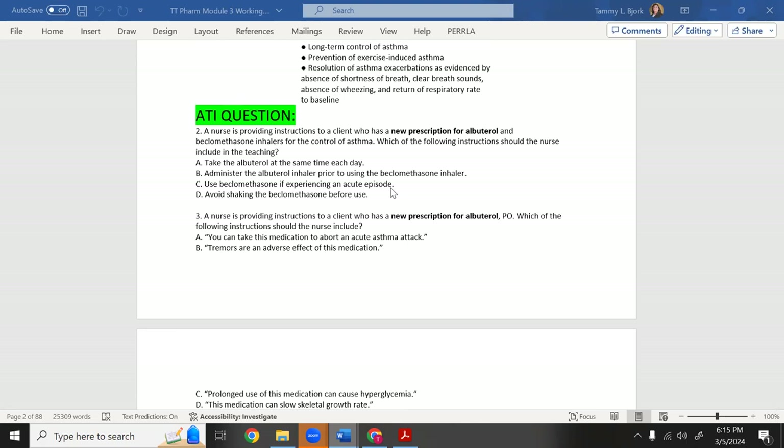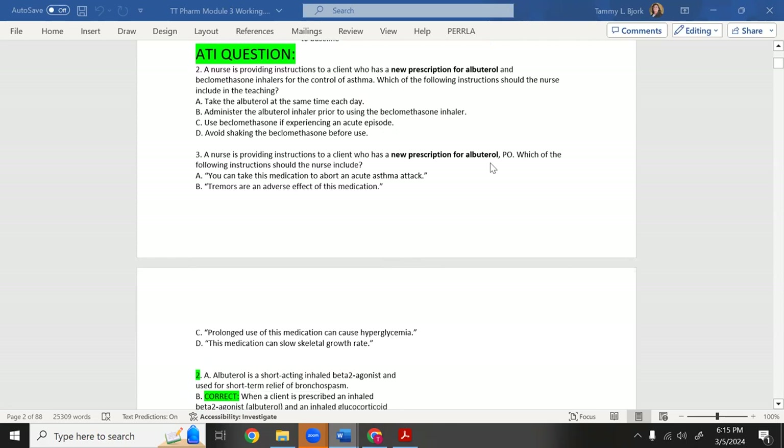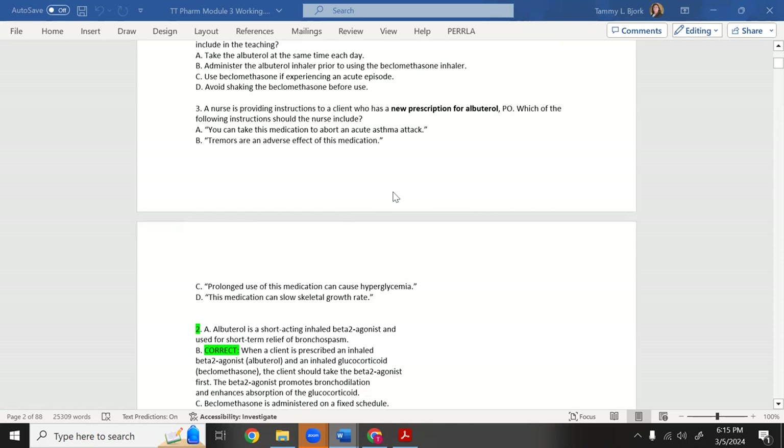Another ATI question: a nurse is providing instructions to a client with a new prescription for albuterol by mouth (PO). Yes, albuterol can be taken as a pill. The choices are: it can abort an acute asthma attack; tremors are an adverse effect; prolonged use can cause hyperglycemia; or this medication can slow skeletal growth rate.